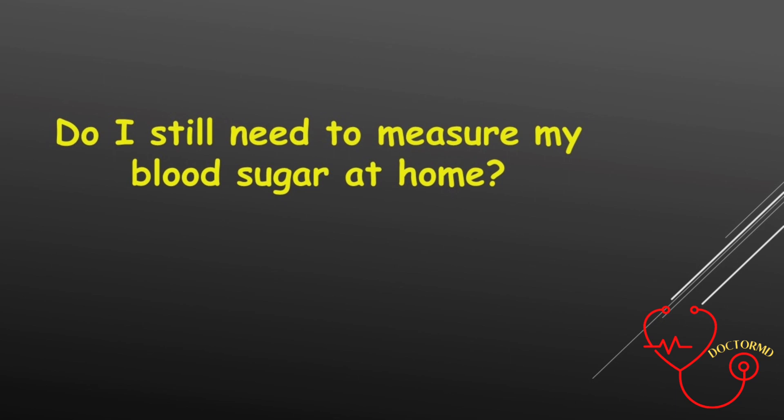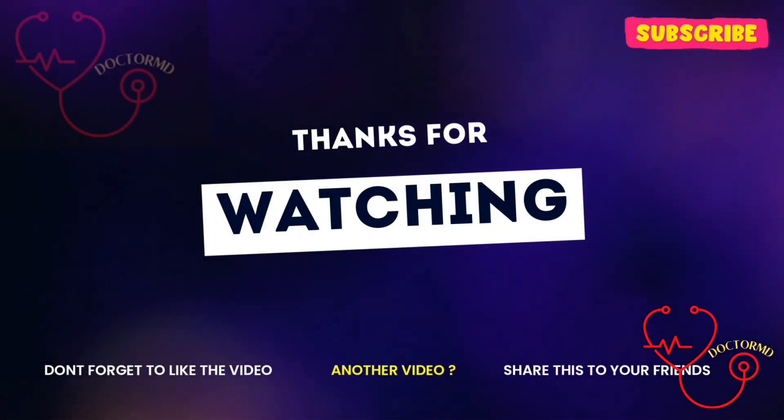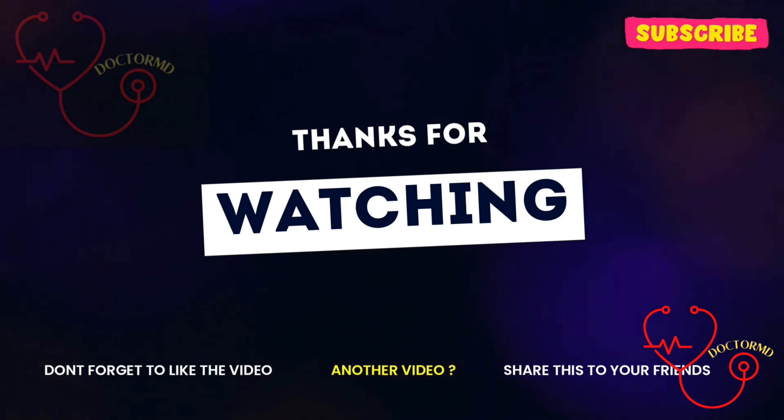Do I still need to measure my blood sugar at home? If your doctor wants you to check your blood sugar at home, you should keep doing so even if you have routine A1c tests. Blood sugar tests tell you what your blood sugar is from moment to moment — that is important information to have.